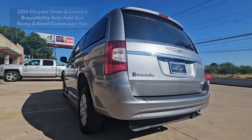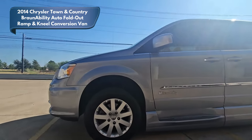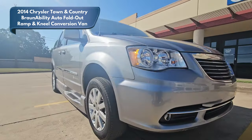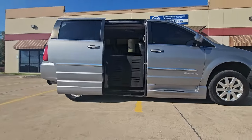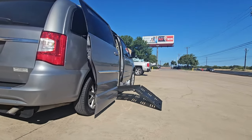Introducing this beautiful 2014 Chrysler Town & Country conversion van. This van features a BraunAbility automatic fold-out ramp system, a 3.6-liter V6 engine, a beautiful leather interior, and only 70,000 miles.